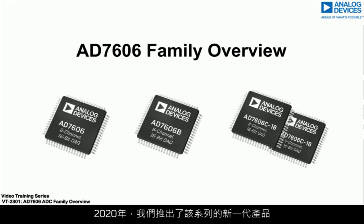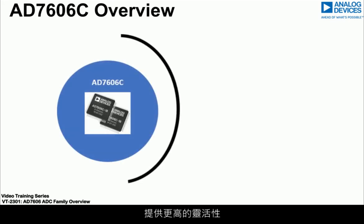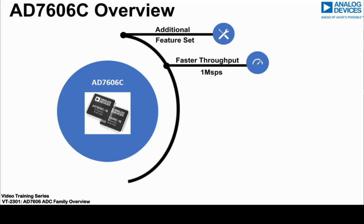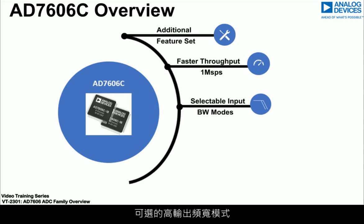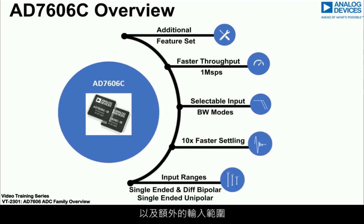The year 2020 brought the next generation of the family: the AD7606C-18 and the AD7606C-16, 18-bit and 16-bit respectively. These offer even more flexibility through software-selectable modes that enable adoption across even more application areas. These devices offer even faster throughput rates, selectable high input bandwidth modes, settling up to 10 times faster, as well as additional input ranges.